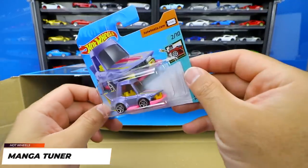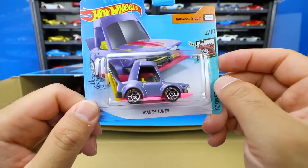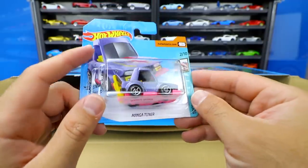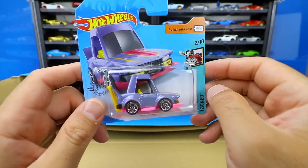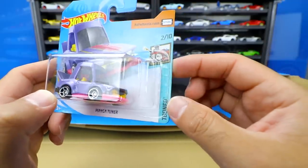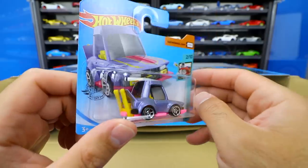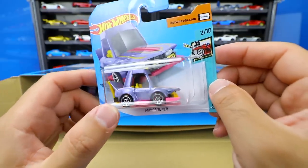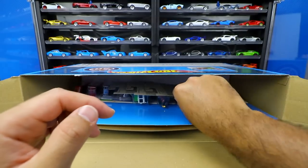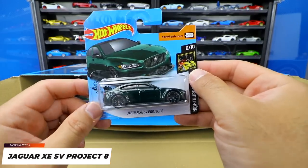We've got Manga Tuner — such an interesting car. They do have really weird tuner cars in Japan with big exhausts on the back, and I feel like Manga Tuner is kind of an imitation of that. It is a fantasy car because it's a tuned-out version — and appropriately it's from the Tune series. There's not really a specific real-life car it's made after, so I'd still say this is a fantasy casting. Then we've got the Jaguar XE SV Project Eight — I originally called it black in previous videos, but you guys called me out and said it's actually dark green, and you're right.